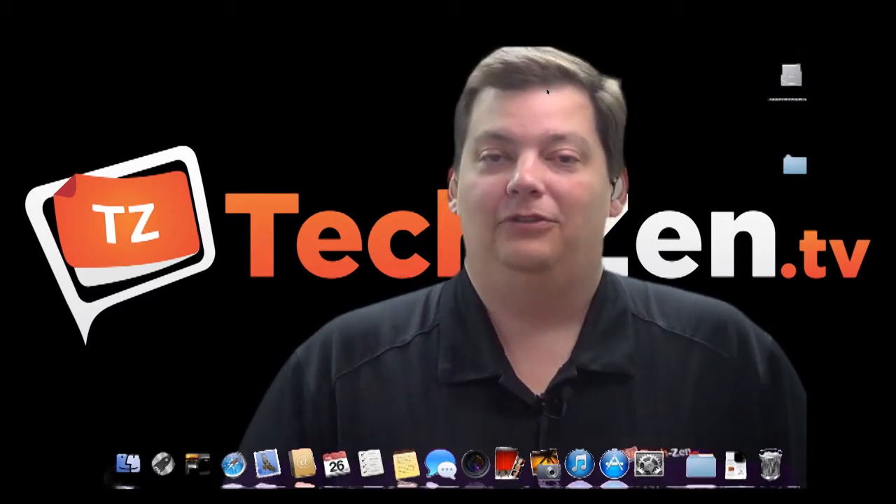That's it for Mac Minute this week. We'll see you next week. For show notes for this show, contacts, and more, go to the techzen.tv website where you can get show notes for all of our shows. We love to hear from our viewers and listeners. We have an email, a Twitter, and a phone number where you can contact us for each show.